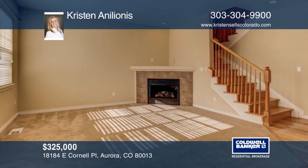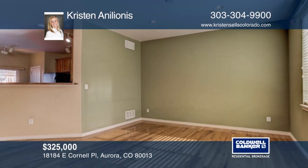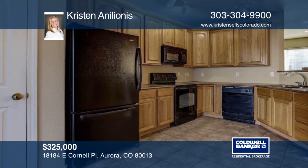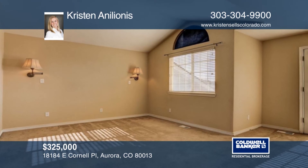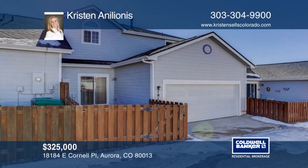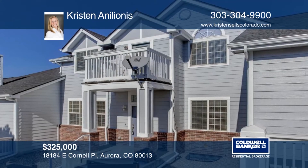This amazing townhome boasts a spacious floor plan with newly refinished hardwood floors and ample natural light. The basement is awaiting your personal touch. The exterior was just painted and the new roof was recently installed. Seated in a clean and well-maintained community, this home won't last long. Make a choice with a call to Kristen Annie Leonis.